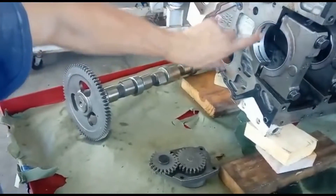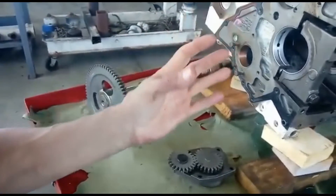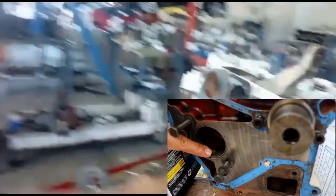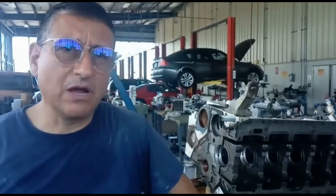When those bearings — the metal is gone — the oil pressure decreases. Those are the bearings for the crankshaft, and those are the bearings for the camshaft. For that reason, what is symptom number one when you have low oil pressure? Of course, the pressure on the oil pressure gauge decreases dramatically.